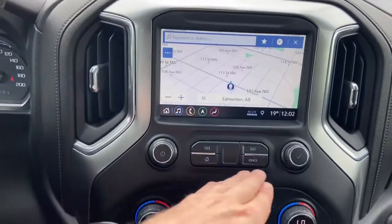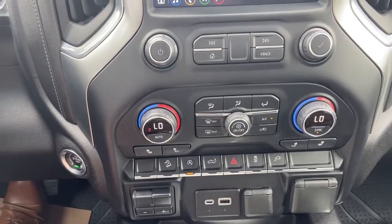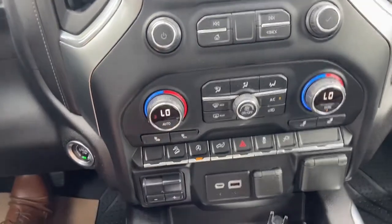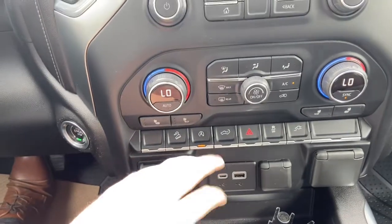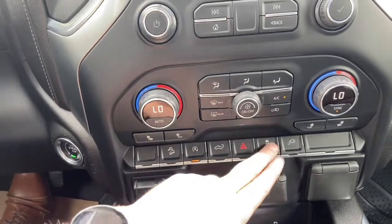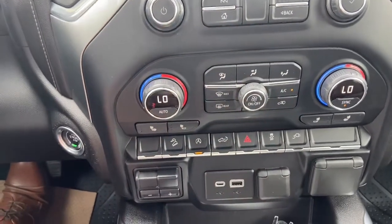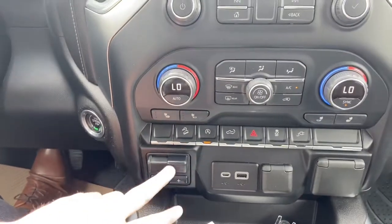Just below are your audio controls. We have our dual zone climate control so driver and passenger can control their temperature separately. Heated seats for the driver and the passenger as well. Just underneath is your hill descent control. We also have our auto start-stop feature, our tailgate release, hazard lights, traction control, and outlet power. You also have your trailer brake control just underneath.